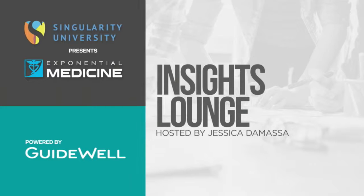Dr. Tony Young, thank you so much. We certainly always appreciate your global perspective here in the Guidewell Insights Lounge. Thank you so much for joining us. My pleasure. I'm Jessica DeMassa in the Guidewell Insights Lounge at Singularity University's Exponential Medicine. Thank you.